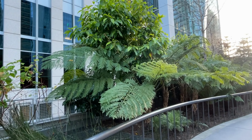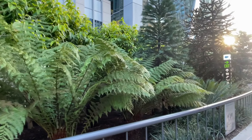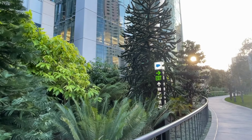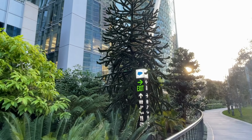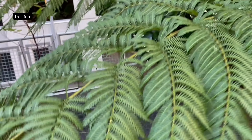The tree fern is a stunning plant that can be found in Salesforce Park. This prehistoric-looking fern has a tall trunk and feathery fronds that can grow up to 8 feet long. It is a native of Australia and New Zealand.